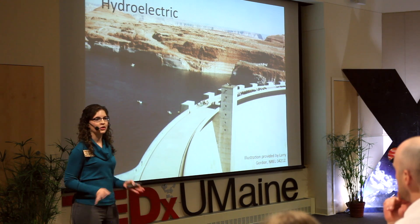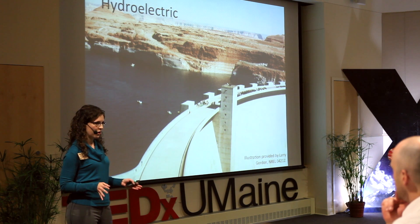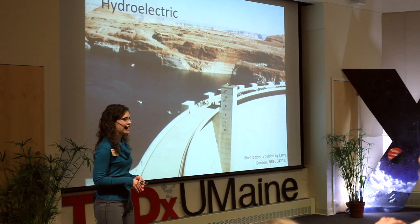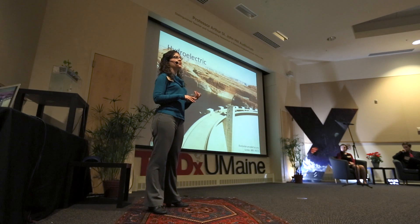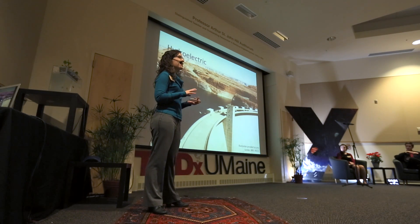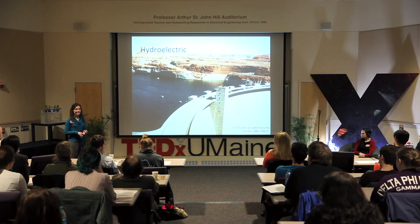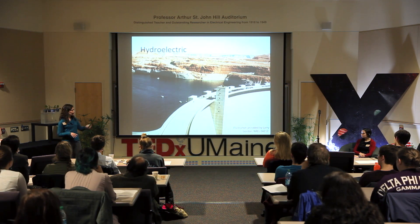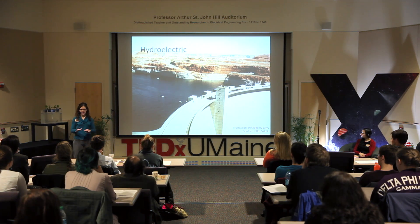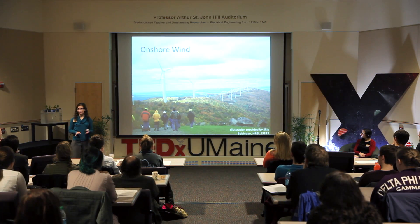Hydroelectric is the first renewable source we're looking at, and renewables only account for about 12% of electricity generated in the United States — with hydroelectric making up over half of that. Hydroelectric has the lowest cost of energy of any technology considered, very low greenhouse gas emissions, and the most jobs created per unit of electricity. However, building a reservoir takes up a lot of land and consumes a lot of water through evaporation, and most potential reservoir sites in the United States have already been used.